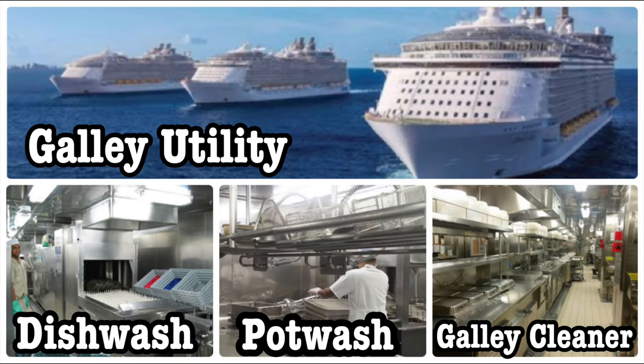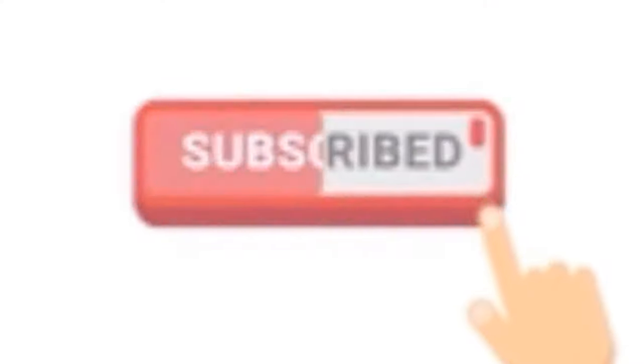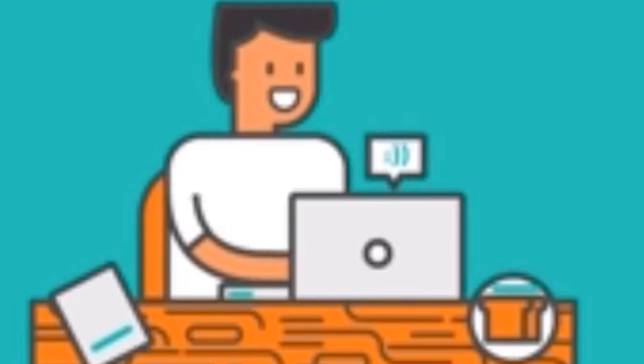Please watch this video till the end and I will tell you everything you want to know about the galley utility on a cruise ship. You can also follow me on Instagram — I keep posting updates there. If you have not subscribed to my channel, please hit that subscribe button and don't forget to hit the bell icon so you get notified whenever I put up a new video. Let's start!